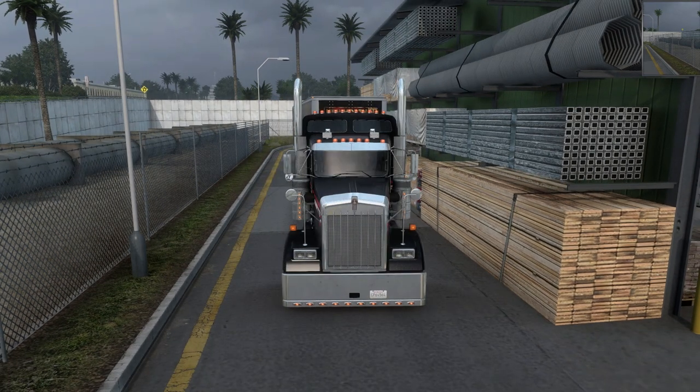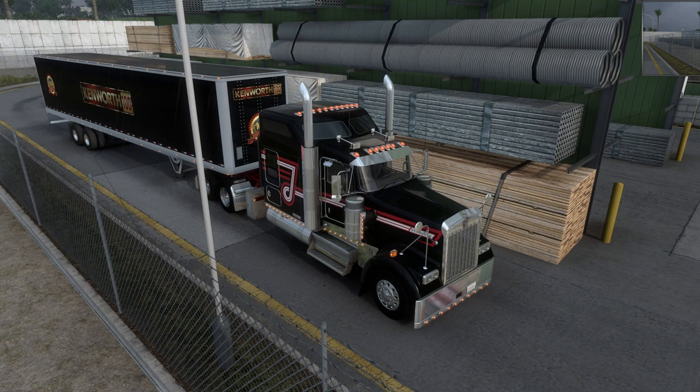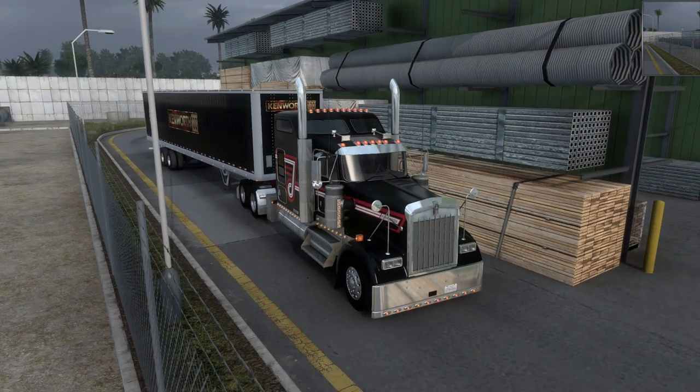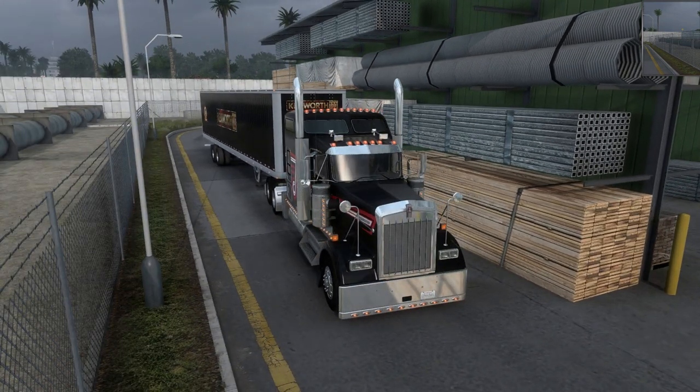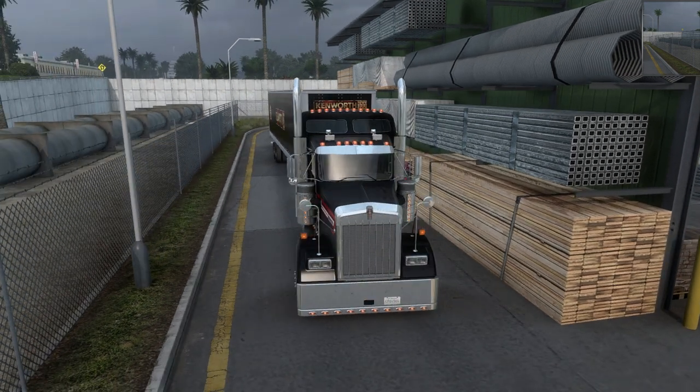SCS did release this truck. The trailer is a SCS trailer and the paint job was found on the Steam Workshop. Now you can automatically get this truck at the Kenworth dealership. I did add a few things on to it that it did not come with, but let's go around.